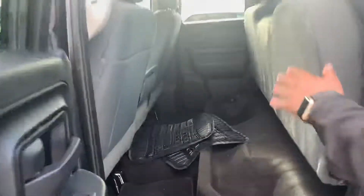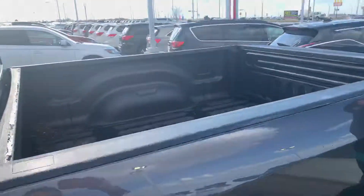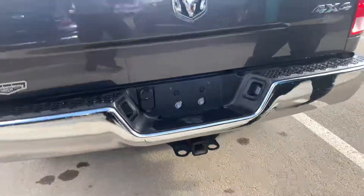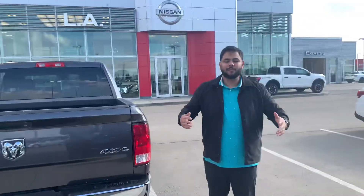Take a look in the back — tons of room. It is a crew cab, all the seats do fold up for some hidden storage back there. In the bed you've already got the spray-in box liner installed, and of course your tow package on the back with your receiver hitch ready to go.